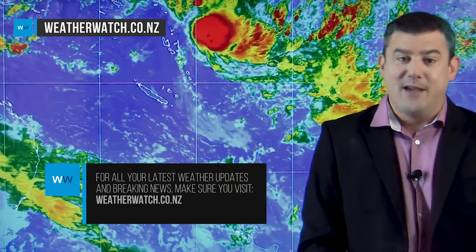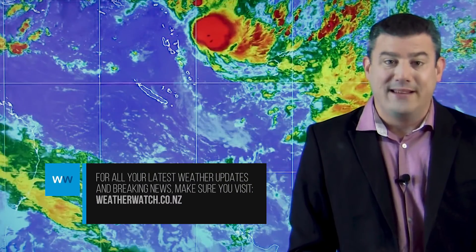This is the current satellite map of the system, and this is Vanuatu, New Caledonia, and the top of New Zealand — so this is the next storm to keep an eye on. That is all from me; our next update will be on Wednesday. Bye.